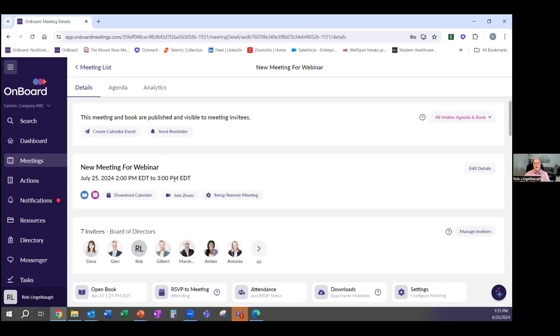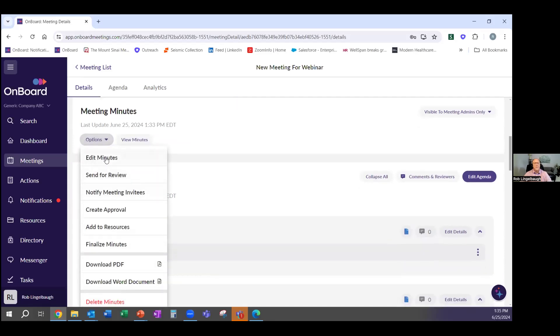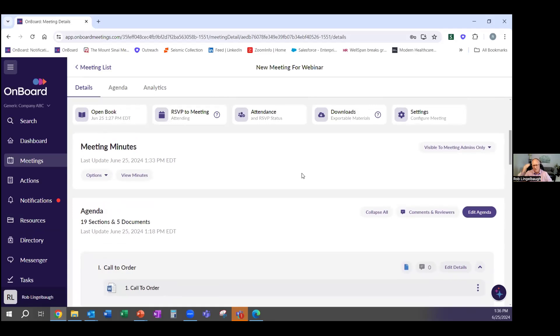Click Finish Editing when the meeting is done. The next day, you can come back to those meeting minutes and now you have options: edit the minutes to make sure everything looks clean, send it for review, or create an approval with a signature — some boards require approving meeting minutes. You can also add it to the Resources section. Once you finalize the minutes and everything looks clean and professional, you can switch it so that all meeting invitees can see the meeting minutes. Admins remain in control throughout the entire process.